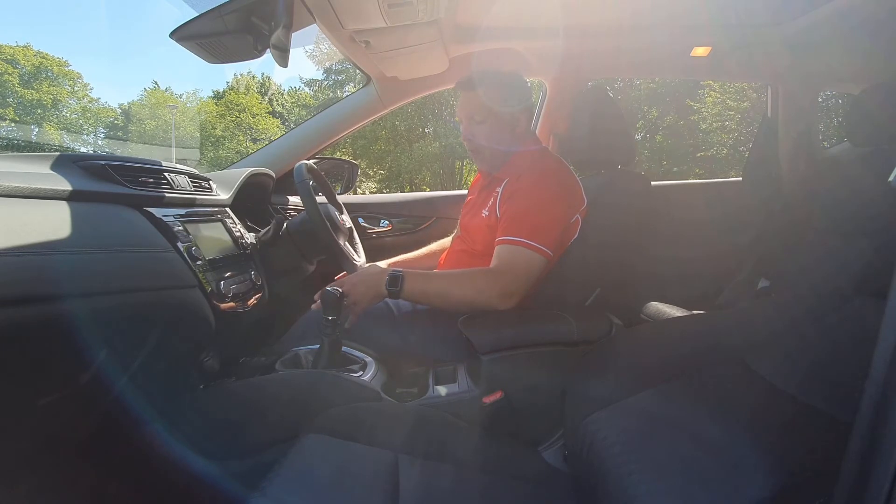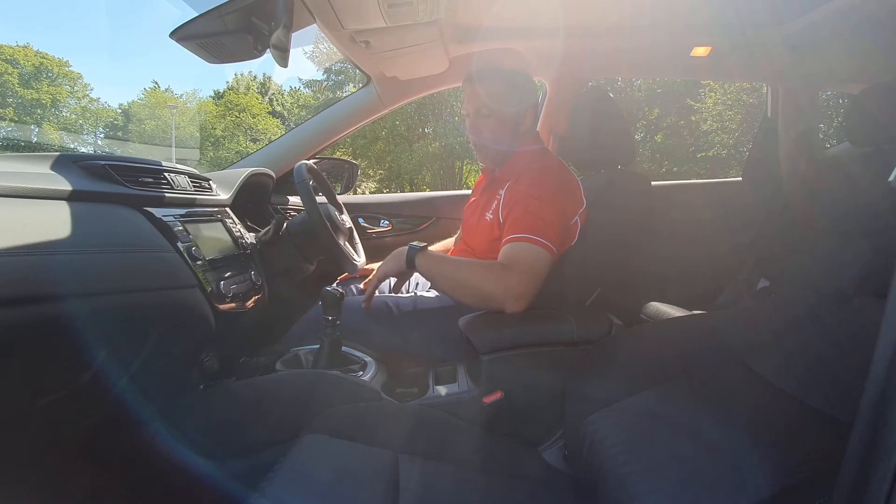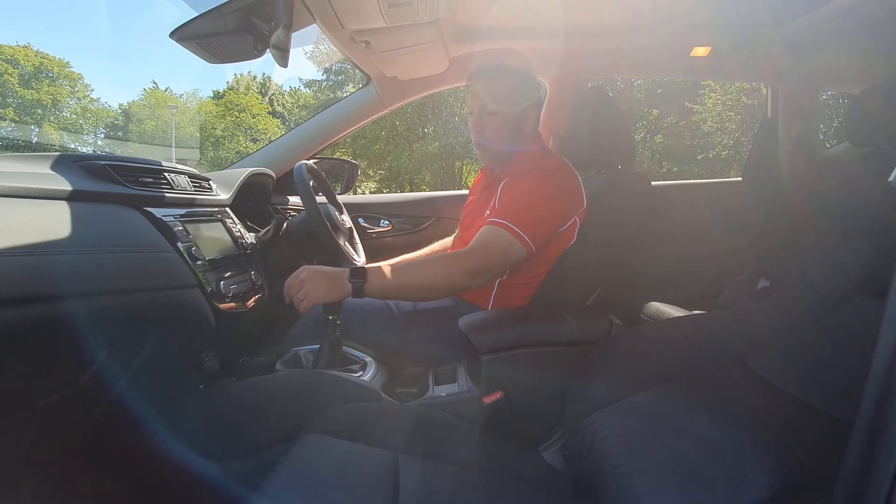Other features to notice here: electronic handbrake with hill hold, so when you're holding on a hill that's a really nice feature. You've also got dual air conditioning, so the passenger and driver can be at different temperatures.